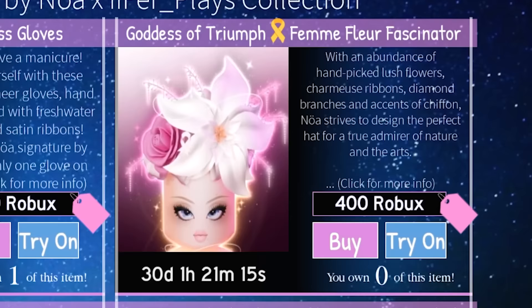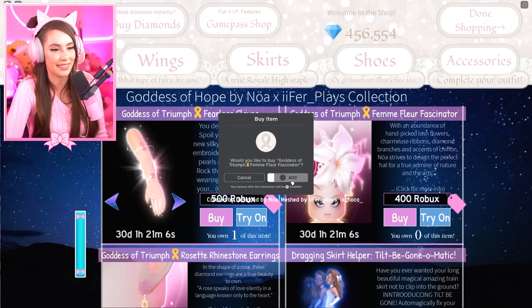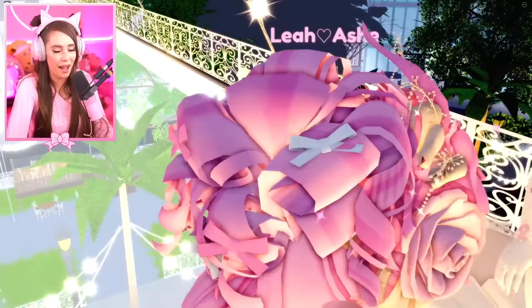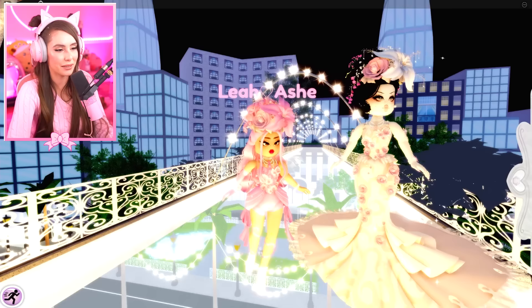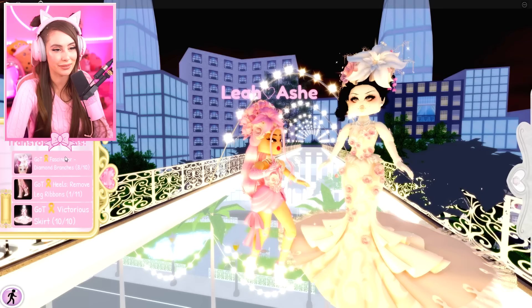We also have the Goddess of Triumph Femme Fleur Fascinator — 'Fleur' is French for flower, and 'Femme' means feminine. I really love this one. Everything about it is just so pretty. I redesigned the hat like five times. I kept going back and forth until I sat down, designed the hat, and did something I really love. It came out perfect — it looks exactly like the design.